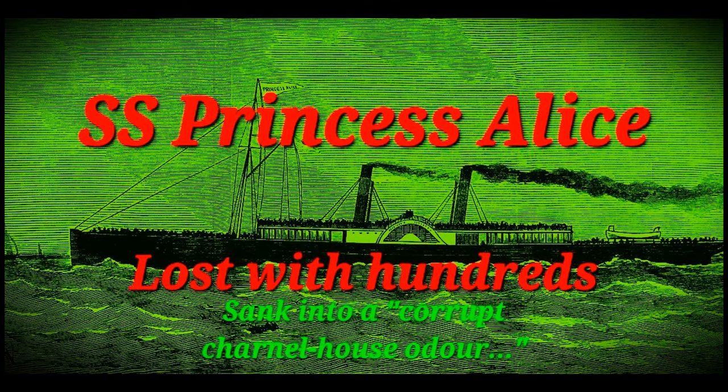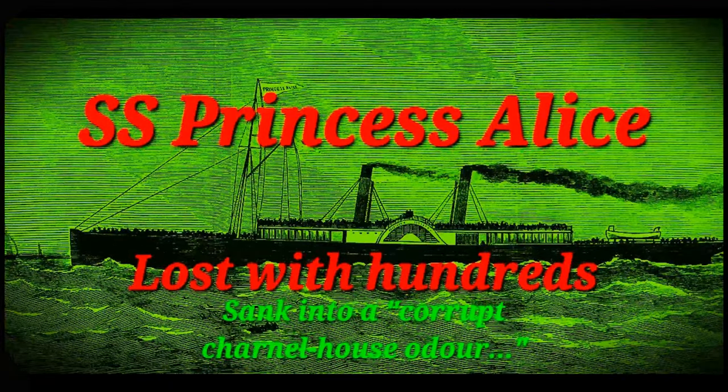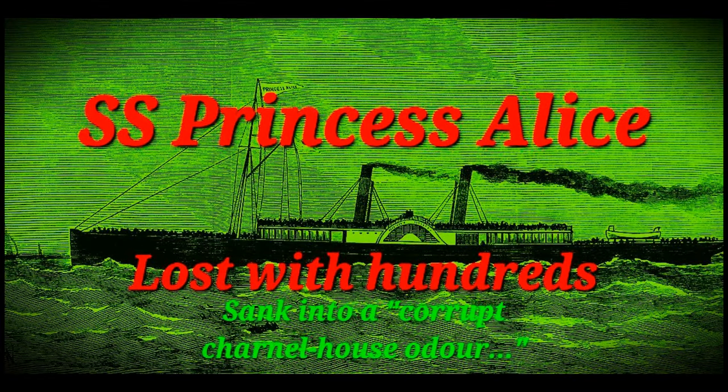Like and subscribe if you like stories about shipwrecks and missing ships, and check out my other videos on the topic. I'll put some thumbnails at the end for a few of them. Let's start the story of the SS Princess Alice.